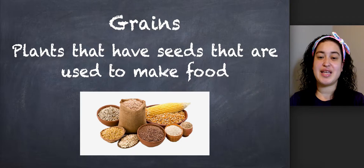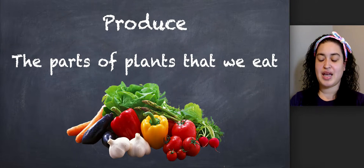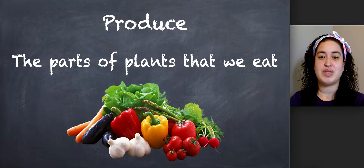Our next word is grains. Say grains. Grains are plants that have seeds that are used to make food. And our last word is produce. Say produce. Produce are the parts of plants that we eat.